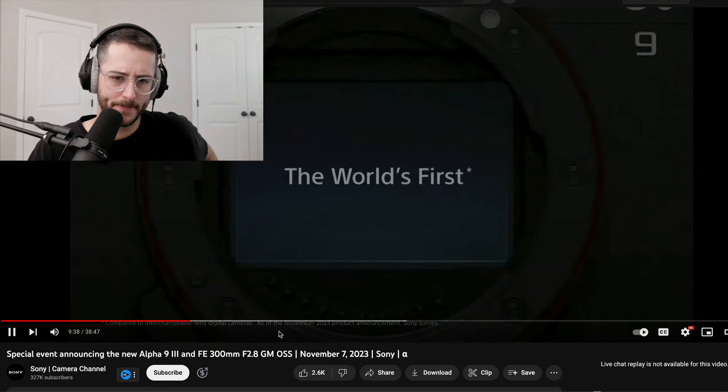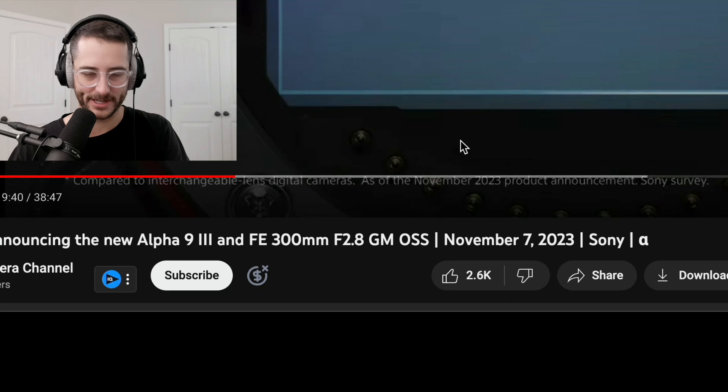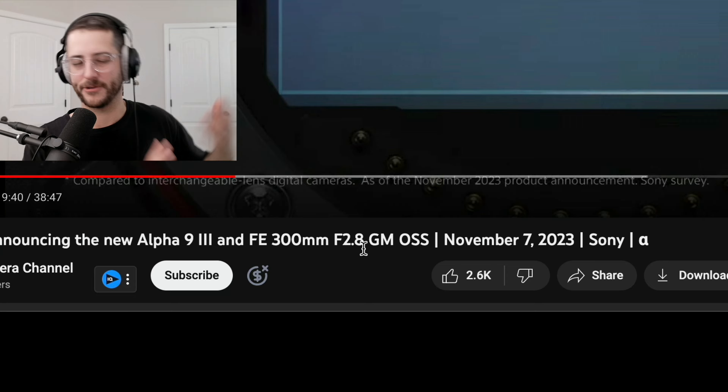It says 'World's first compared to interchangeable lens cameras, as of November 2023 product announcement.' The RED Komodo has a global shutter, RED cameras have had global shutters, the Digital Bolex D16 had a global shutter, and the Blackmagic 4K Production had one. So global shutters have existed for a long time — this isn't the first ever. But in the modern era of interchangeable lens cameras, it certainly is.